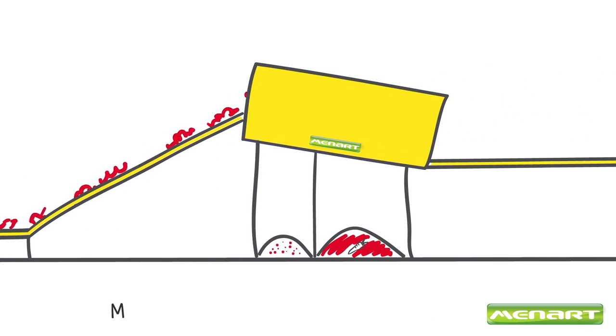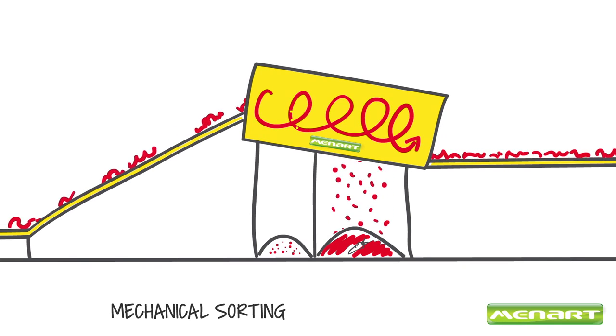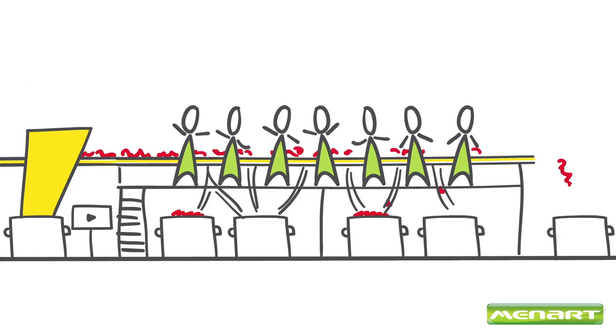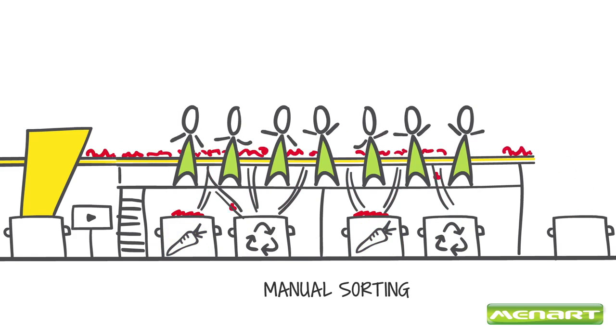From here, the mechanical sorting starts. The waste passes through a trommel screen equipped with a sand trap. The oversized material is conveyed onto the sorting platform where workers manually sort the recyclable materials into special containers under the conveyor.